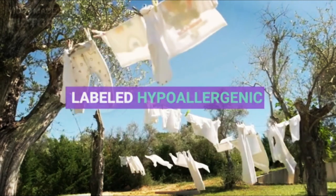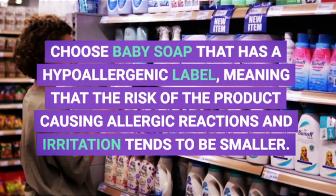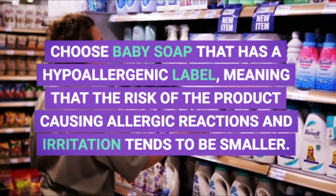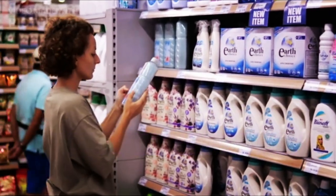Third, labeled hypoallergenic. Choose baby soap that has a hypoallergenic label, meaning that the risk of the product causing allergic reactions and irritation tends to be smaller.